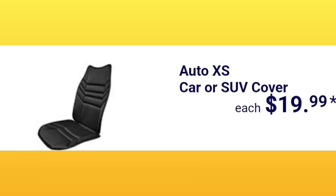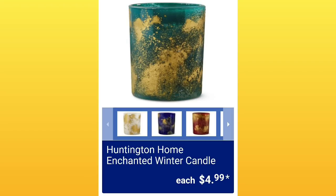They've got the car or SUV cover for $19.99 to make your drive super comfy. They also have the Huntington Home Enchanted Winter candles for $4.99 — I showed these in my sneak peek ad on Sunday.